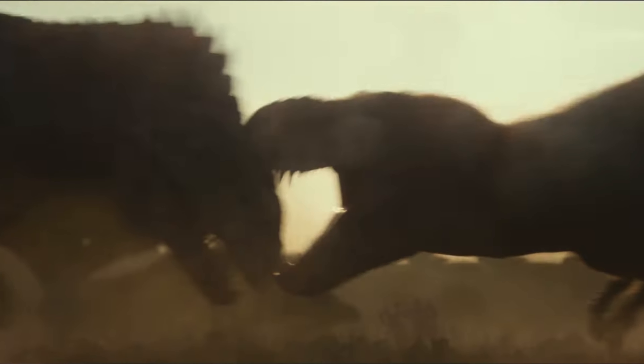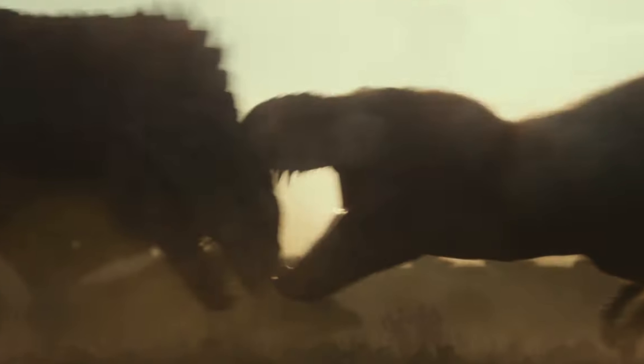Then we get the epic shot of the feathered T-rex — you can definitely tell it's feathered from the neck — fighting against the Giganotosaurus. They headbutt each other. Let's get a look at the Giga — man, the Giga looks absolutely terrifying.